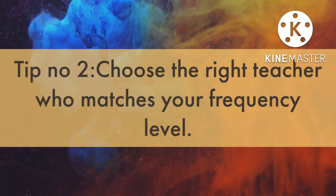Tip number 2: Choose the right teacher for you who matches your frequency level. Up to January, I had followed Balaji Sampad sir, who is the founder of Aguru, and from January I followed Vipul sir and Vineshul sir, who are from Vedantu.